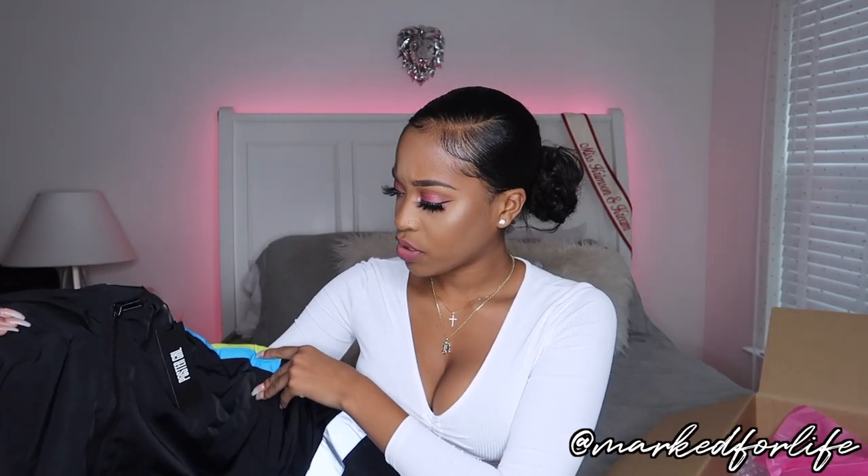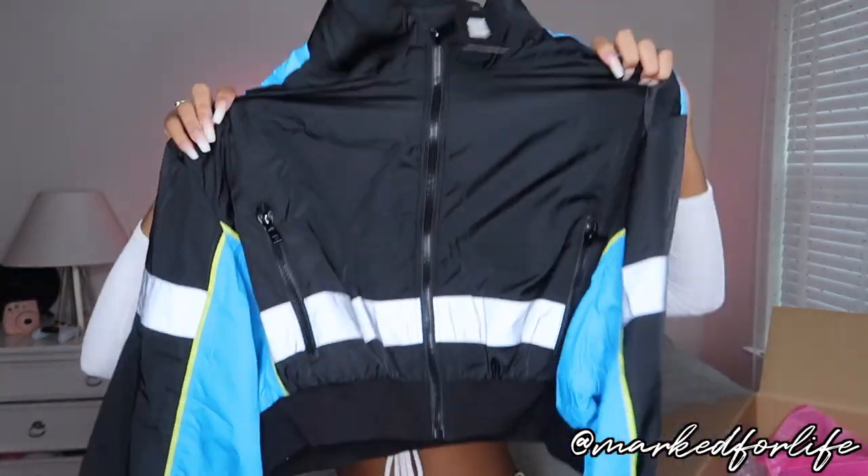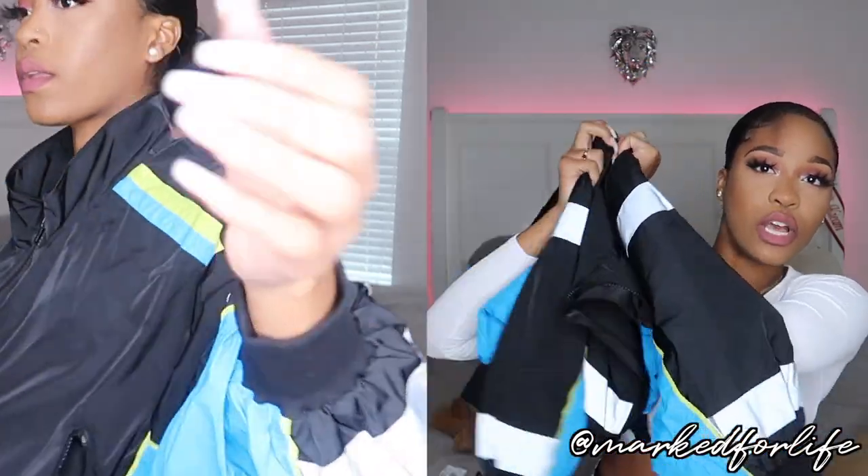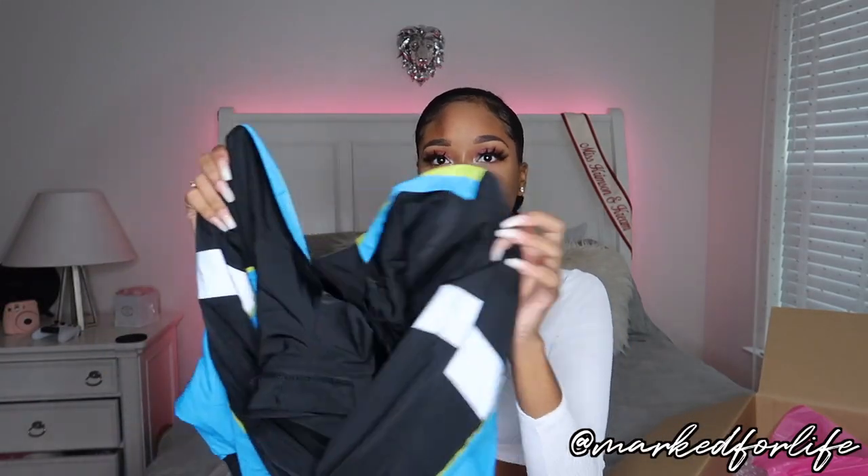Y'all getting real tired of me saying 'it's so cute' but cute is my favorite word — if you don't like it, just ignore it because y'all love me for me. This next set is from Dollskill, it's from a brand called Poster Girl. It's a super cute windbreaker — the quality is just so nice and thick. I thought it was going to be one of those cheap thin windbreakers but it's actually pretty thick and has some weight to it, so you can definitely wear this for warmth and not just fashion.